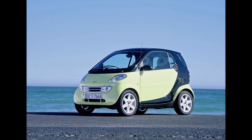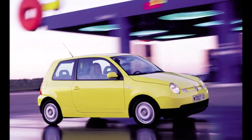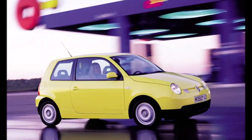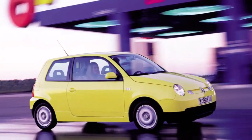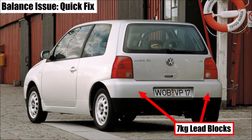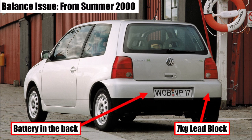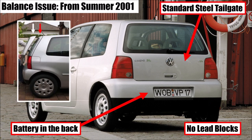The two-seater Smart from Mercedes had around 3.5L consumption. But the Lupo 3L, with its front engine and front-wheel-drive layout, was so extremely optimized that it became a bit too light at the rear axle, resulting in some oversteering tendencies. VW put 7kg lead blocks behind the rear bumper as a quick fix. From summer 2000, the battery was moved to the trunk, removing one of the ballast weights. From summer 2001, the standard steel tailgate was used, reducing costs and allowing the last ballast weight to be removed.